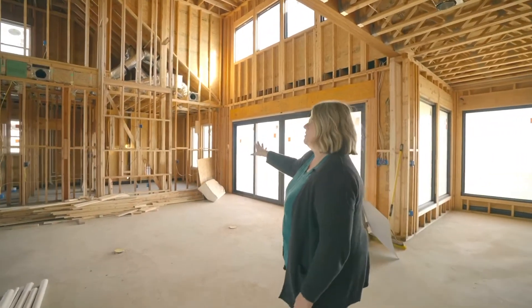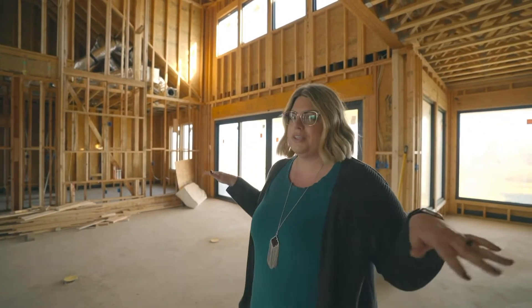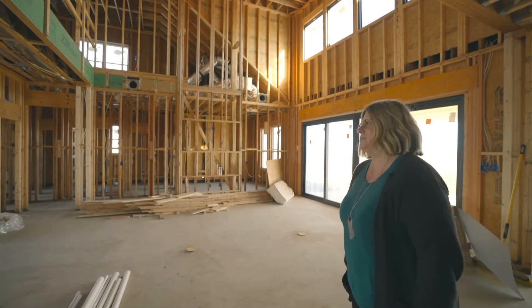That's most of our first floor. On this side we have two bedrooms with a jack-and-jill bathroom, and that's going to be our guest area. Really it's just Jay and I and guests down here — the kids are all upstairs.